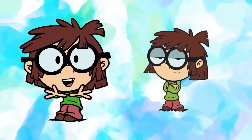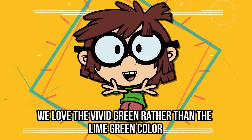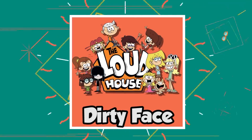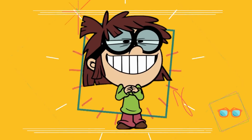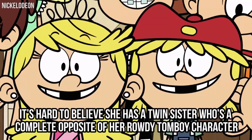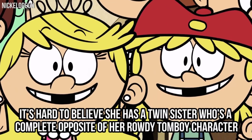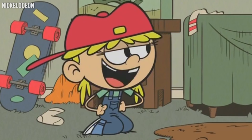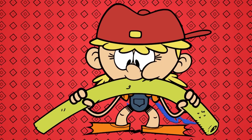Which color do you prefer? We have to be honest — we love the vivid green rather than the lime green color. It's just so cute. It's hard to choose a favorite in the Loud House, but apart from Lisa, we also really love Lana. It's hard to believe she has a twin sister who's a complete opposite of her rowdy tomboy character, and to be completely honest, we like Lana just a little bit more. She always gets herself in some kind of mess, and it's very entertaining to watch.